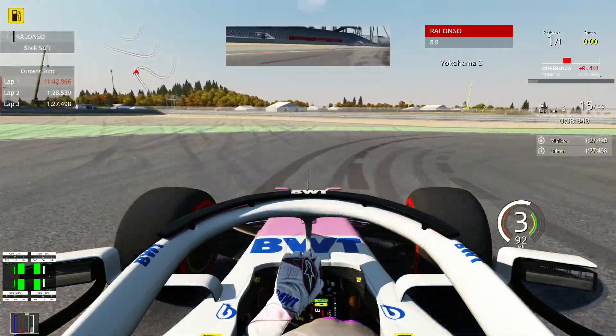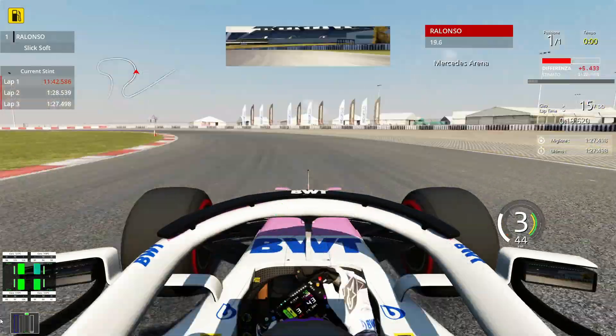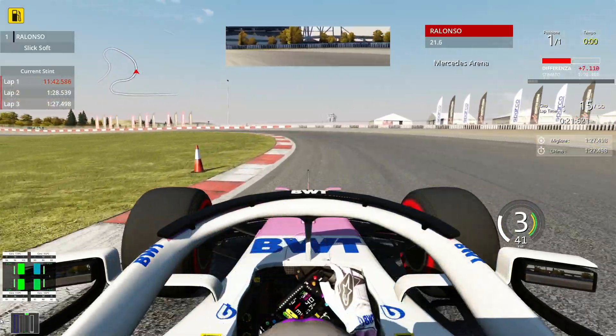And although it was not a perfect lap, we have done it. 1:27.498. This is it.